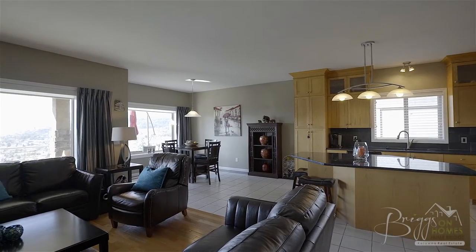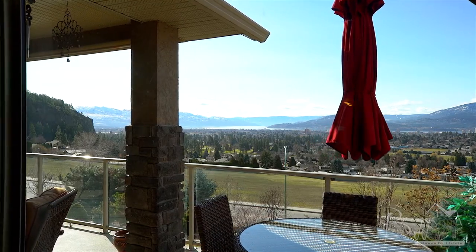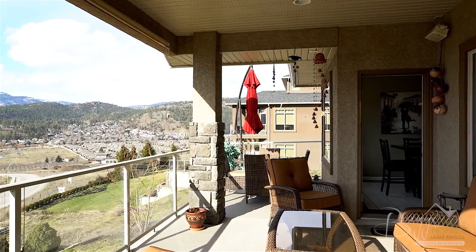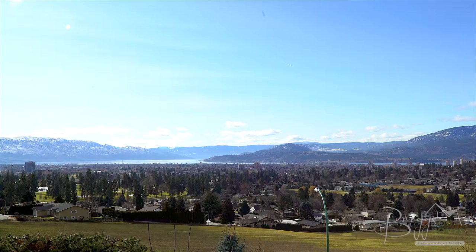Off the kitchen is a breakfast nook with stunning lake views and direct access to the covered deck. This area was built for entertaining with a large covered seating area, plumbed with water and gas for your barbecue. At night, sit by the outdoor gas fireplace while enjoying a glass of wine and the twinkling city lights.